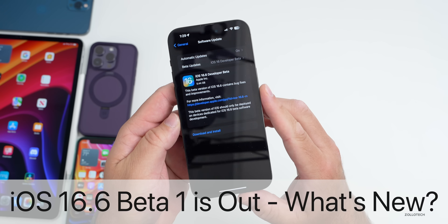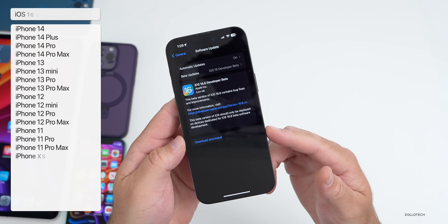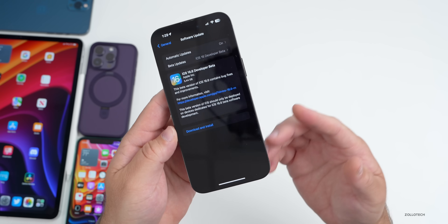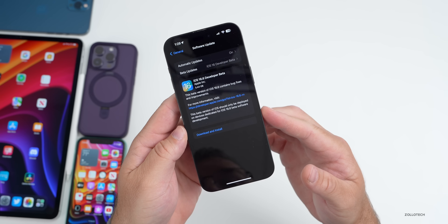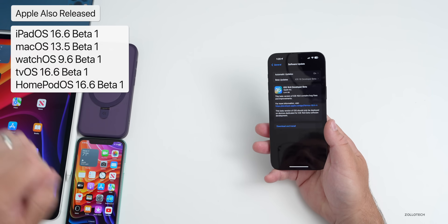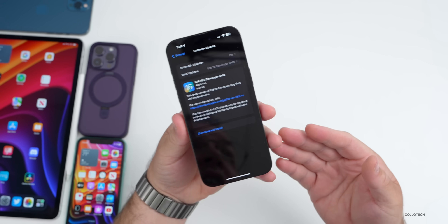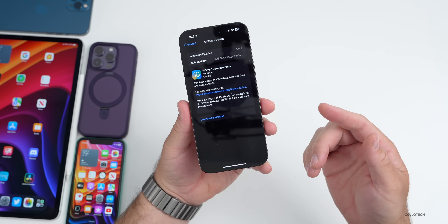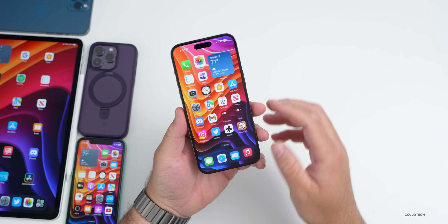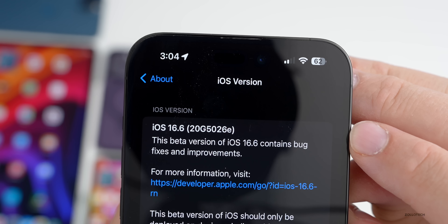iOS 16.6 beta 1 released to developers today on all iOS 16 supported devices. While iOS 16.5 beta 1 is out to developers, it should be out soon to public beta testers, though we don't typically have updates on Friday so it could be later next week. This update released alongside iPad OS 16.6 beta 1, watchOS 9.6 beta 1, and others. It came in at a large 5.44 gigabytes on my 14 Pro Max — anytime you go from a public version to a beta it reinstalls the OS, so it's going to be five or six gigabytes. The build number is 20G5026E.